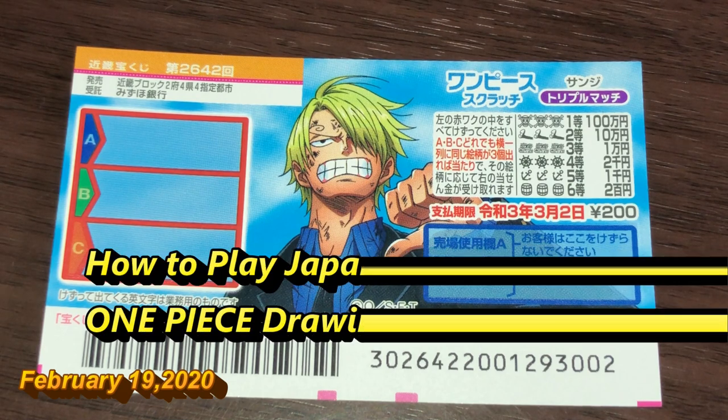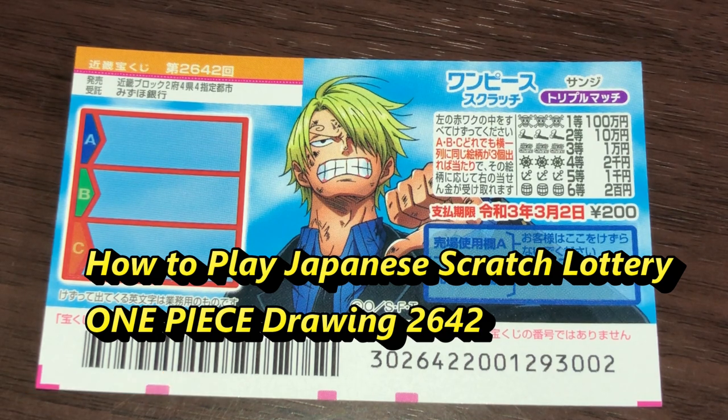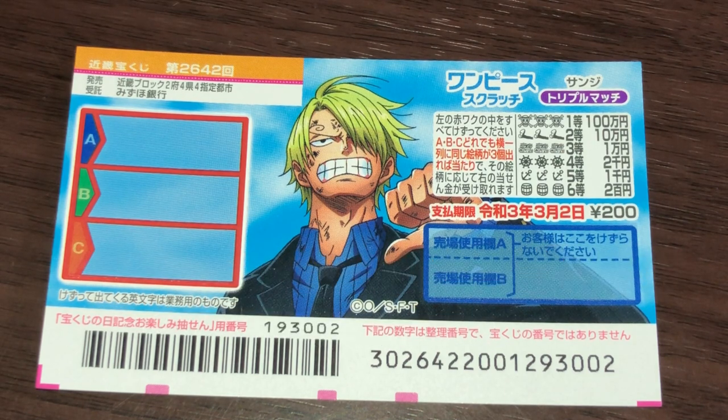Welcome back everyone. It's James in Japan. It is Wednesday, February 19th, 2020, Reiwa 2. You're looking at a new Japanese scratch ticket called One Piece for drawing 2642. It just came out today.